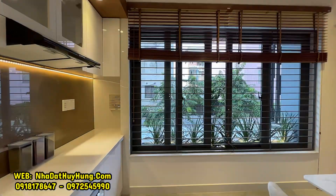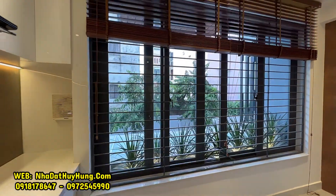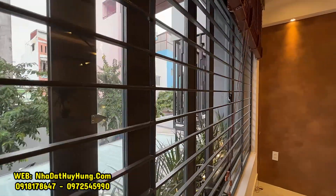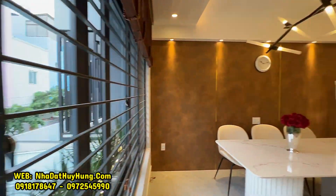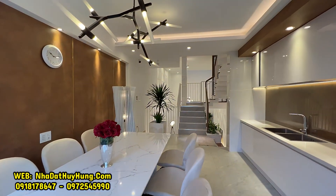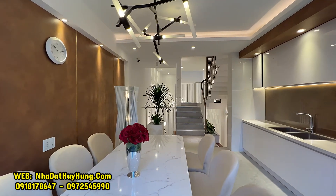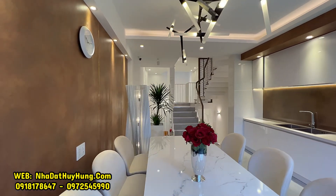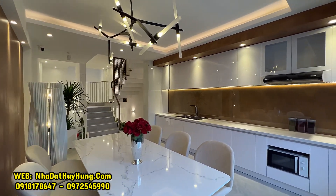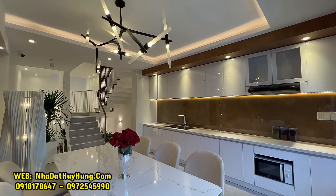Phía trước là hệ thống cửa lùa 4 cánh có khung bảo vệ bên trong, thoát mùi ra khu vực không gian mặt tiền chính bên ngoài. Nhà này có kiến trúc thiết kế 1 trệt, 1 lửng và 3 lầu. Nhà thiết kế gồm không gian đậu xe hơi được 2 chiếc, phòng khách, phòng bếp, 4 phòng ngủ, phòng giặt, phòng thờ và sân thượng trước sau. Mua nhà tặng kèm full nội thất.